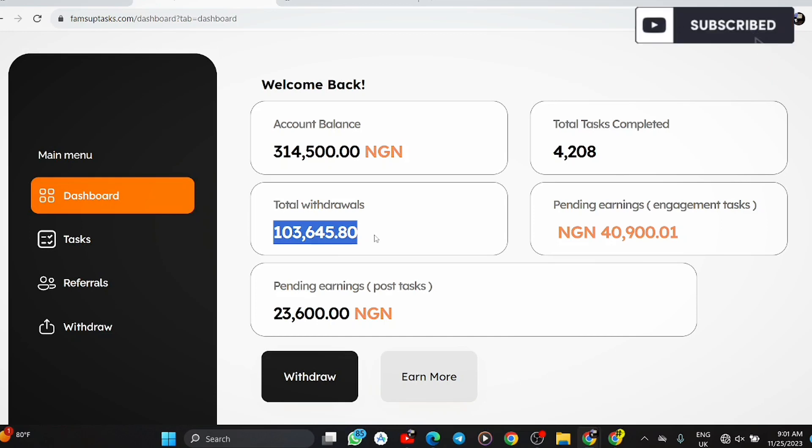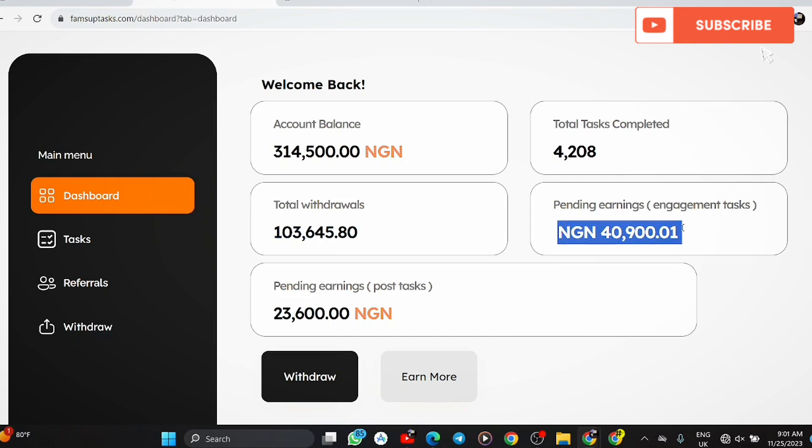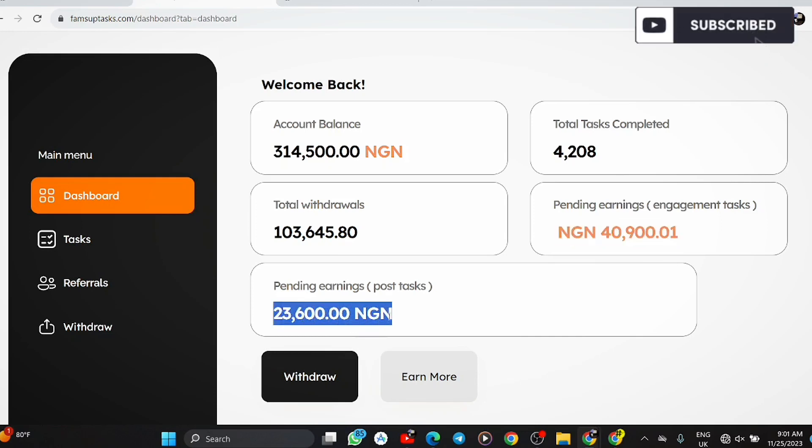I also have pending engagements — tasks I'm trying to complete but haven't finished yet — totaling 40,900 naira pending. Once I complete them, that will add to my balance. There are also post tasks with a pending amount of 3,600 naira. If I want to make a withdrawal right now, I can.